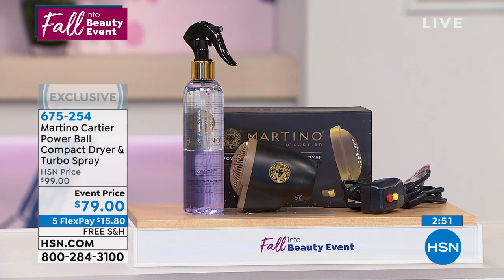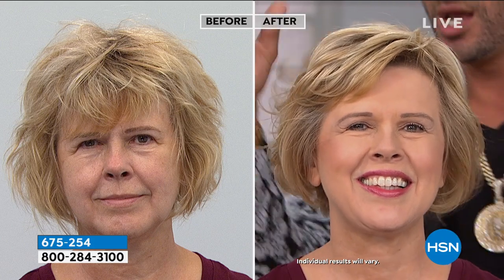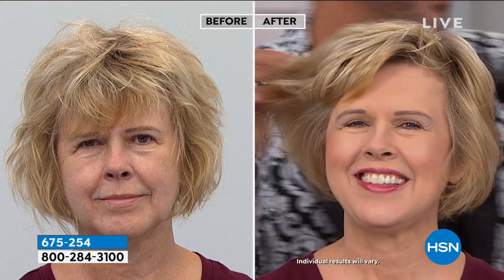Do I put this spray on wet or dry hair? Always put it on damp hair — all of your products — because if you put products on soaking wet hair you're going to dilute the product, and it's going to take unnecessary heat and blow drying time.